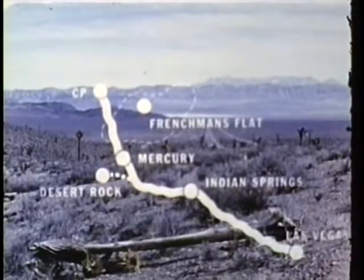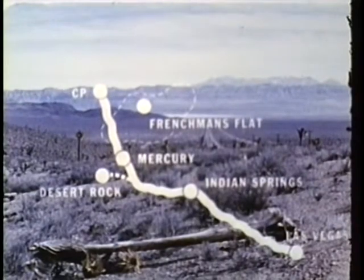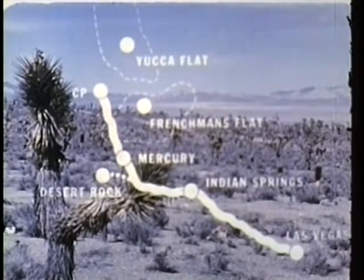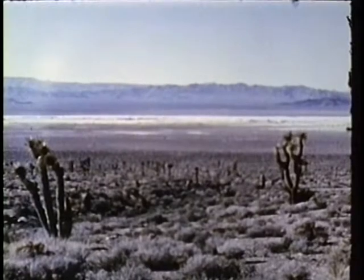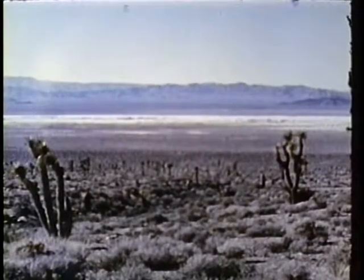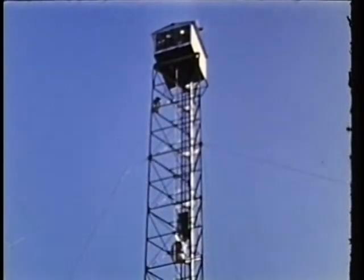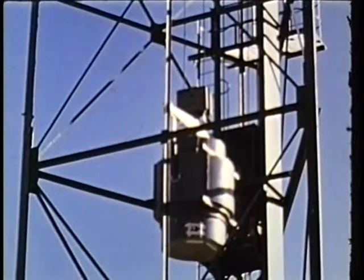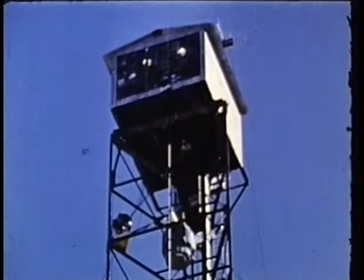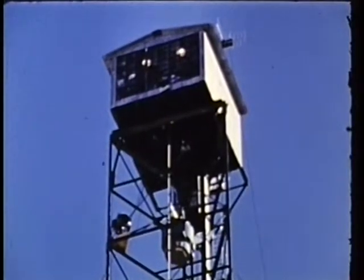Looking out from the control point, an observer can see both of the major blast areas. Frenchman Flat, a dry lake bed, is still visible back in the valley we just crossed, though the actual ground zero point can't be seen. Yucca Flat lies northward in the next valley beyond the control point. Nine of Upshot-Knothole's 11 shots were fired out here on Yucca between March 17th and June 4th. These nine — seven tower shots and two airdrops — were the AEC's weapon development tests. Their trend and goals are ultimately of great importance to the military services.